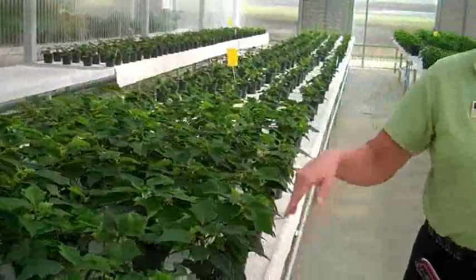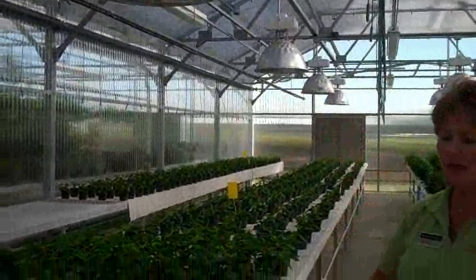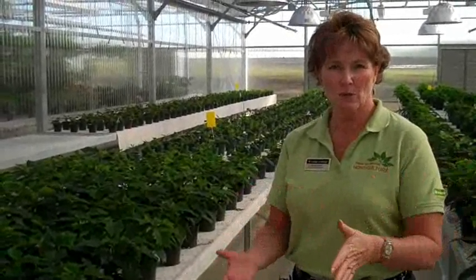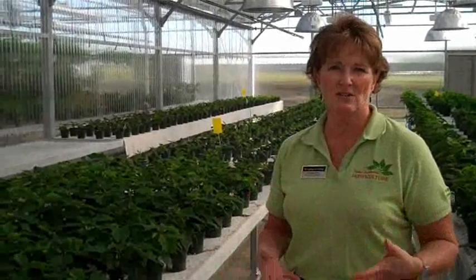In this house we have HID lights, and in the spring what that will enable us to do is move plants along faster. In January, when we start teaching perennials and nothing's growing, we can bring in the perennials that we've overwintered, put them under the lights, fool them into thinking that it's 12 to 14 hour days, and bring them along so the students have something to actually study and watch their growth habit until something starts growing in March, April, May.